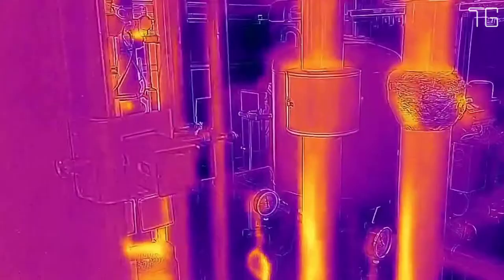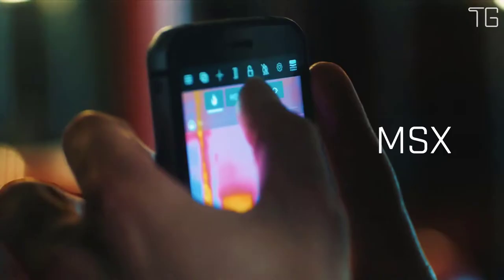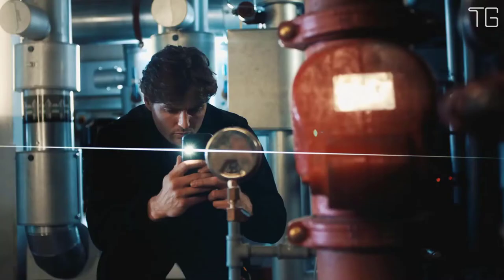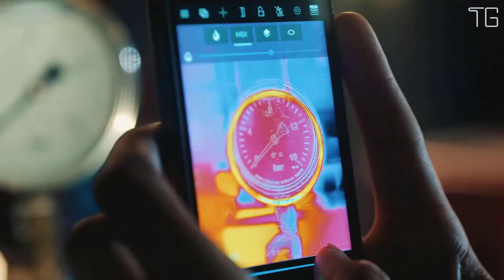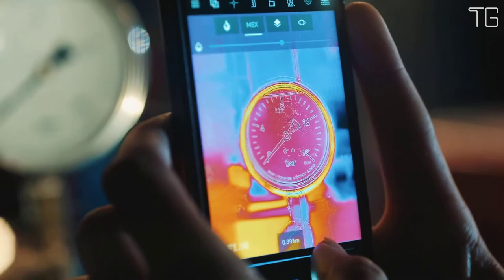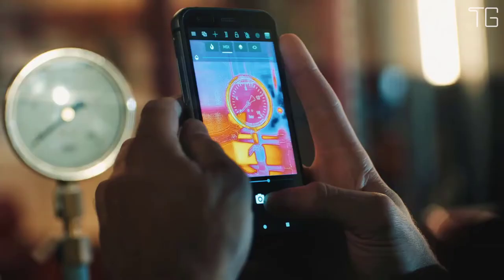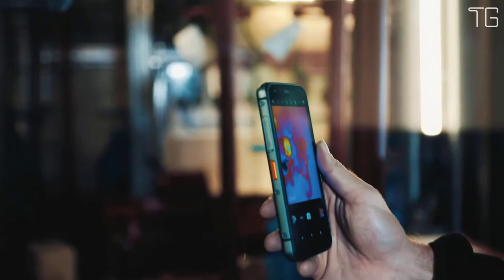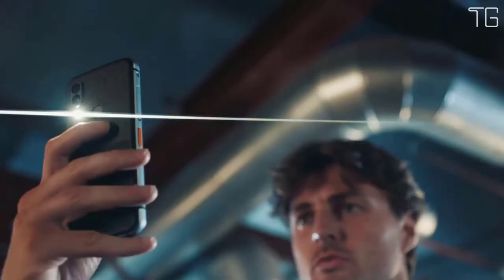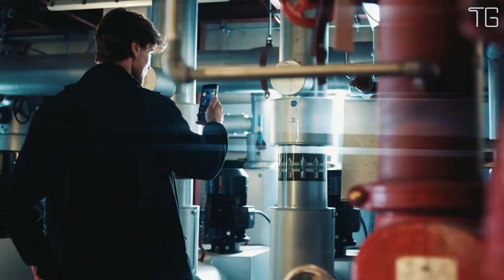Combined with FLIR's VividIR technology, the CAT S62 Pro delivers enhanced image quality, sharper images, and higher thermal resolution. Thermal imagery can be blended with the visual image from the S62 Pro's 12-megapixel dual-pixel Sony camera, or used with FLIR's variable-intensity multispectral dynamic imaging technology that overlays linear detail from the scene onto the thermal image, providing greater context to understand thermal images and creating a more immersive and intuitive experience.